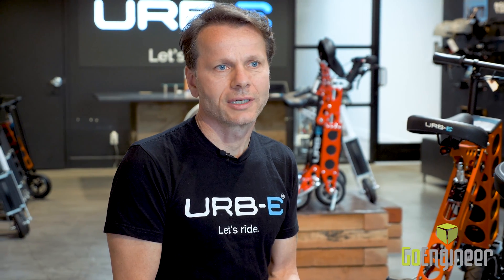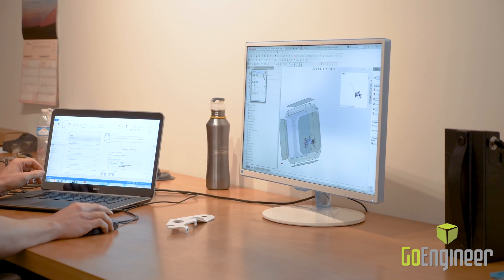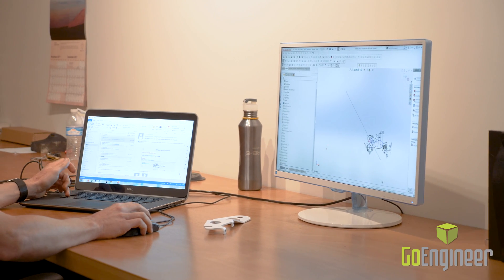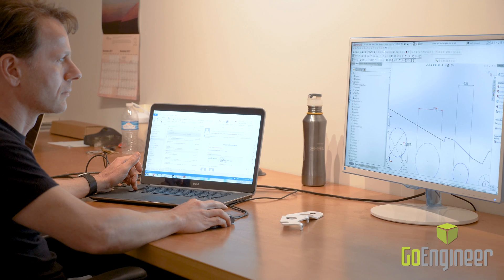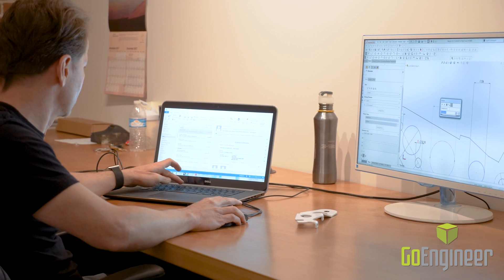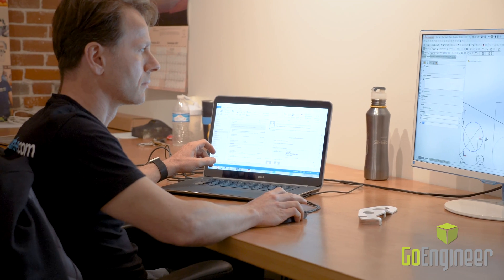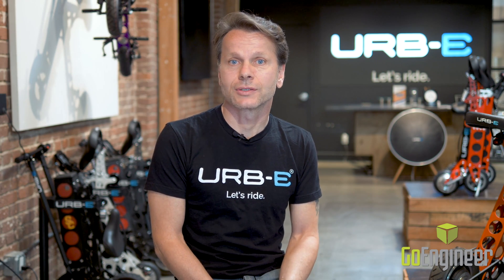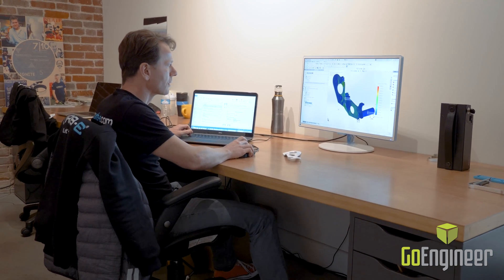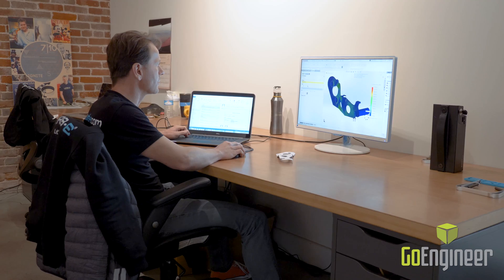The design of new products always starts with a sketch, an idea, a concept — sometimes it's really just a napkin sketch. We take it from there and build the first model in SolidWorks. It's typically a 2D model where we figure out the kinematics and make sure the basic function of the product is there. Then we go into a 3D model and do FEA simulation to make sure that the vehicle can actually carry the loads and can fulfill the function that we intended for it.